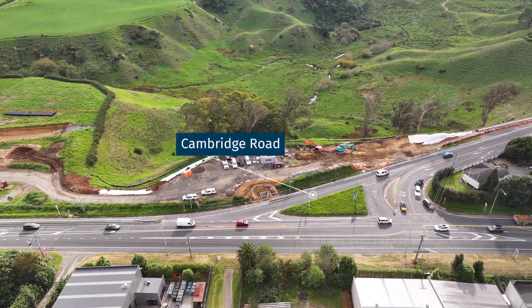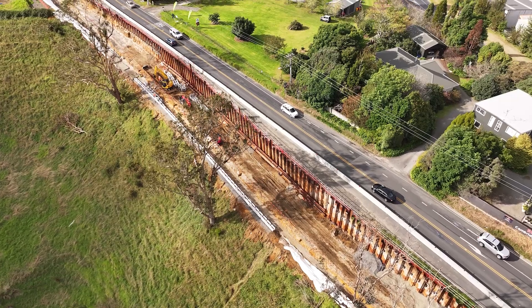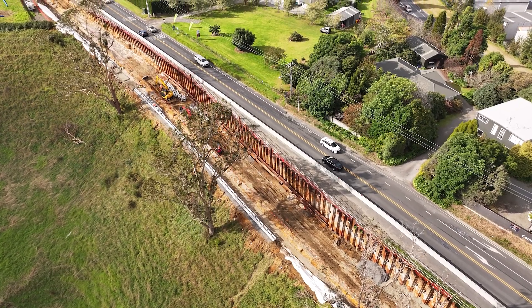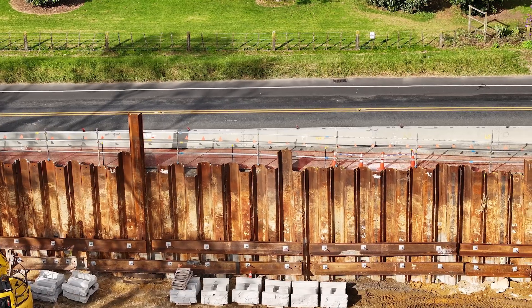Over at everyone's favourite retaining wall, we've started installing magnum blocks. This will allow us to run utilities, build the base slab and kick off the first concrete pour for the wall itself.